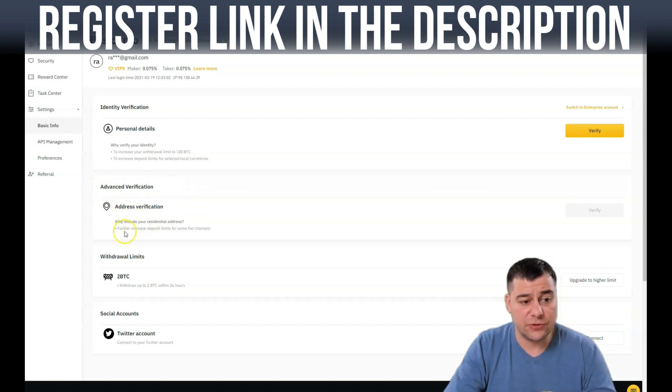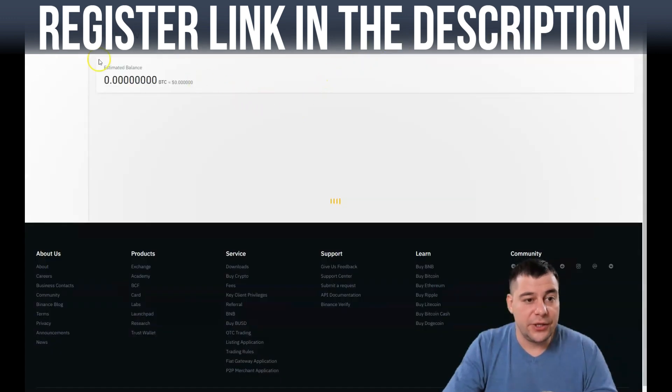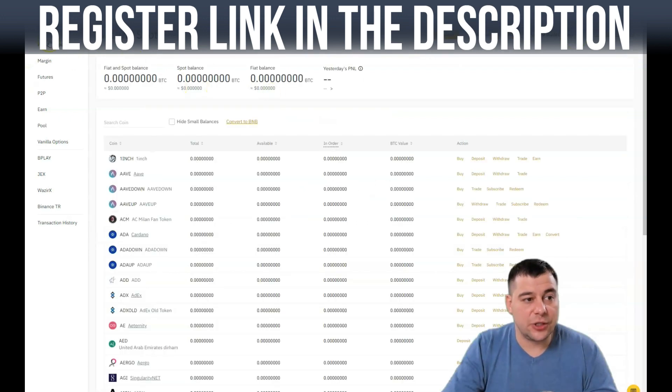Address verification for residential address is also very important. Now let's go to the wallet and press 'Overview.' This is a new account with no balance at all. You can hide or show the balance, and use deposit, withdraw, or transfer. The 'Fiat and Spot' button is what you'll use for deposits and withdrawals. There are also other wallet types: margin, futures, P2P, earn, pool, and vanilla options — separate wallets for different types of trading.